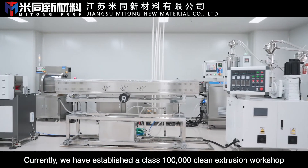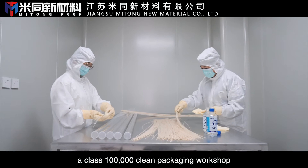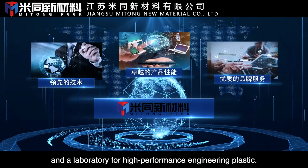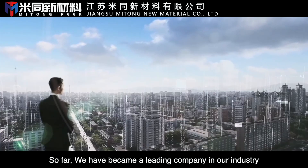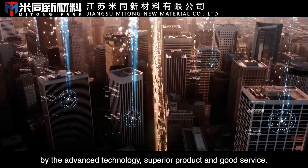Currently, we have established a Class 100,000 clean extrusion workshop, a Class 100,000 clean packaging workshop, and a laboratory for high-performance engineering plastic. We have become a leading company in our industry through advanced technology, superior products, and good service.